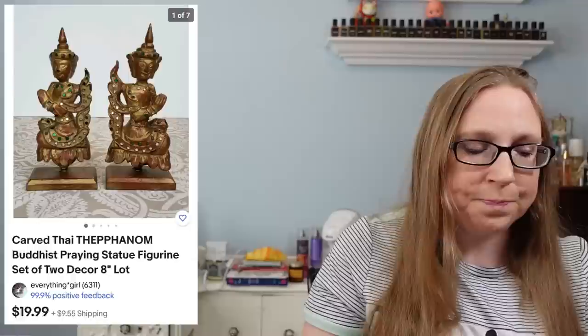I also sold carved praying statues for $19.99, which came from an estate yard sale. I sold a lot of Native American Buyer's Choice dolls for $299.99, which came from an auction. I sold a pair of high-top sneakers by a company called Pastry for $39.99 — they came from a yard sale and I paid about $2 for them.